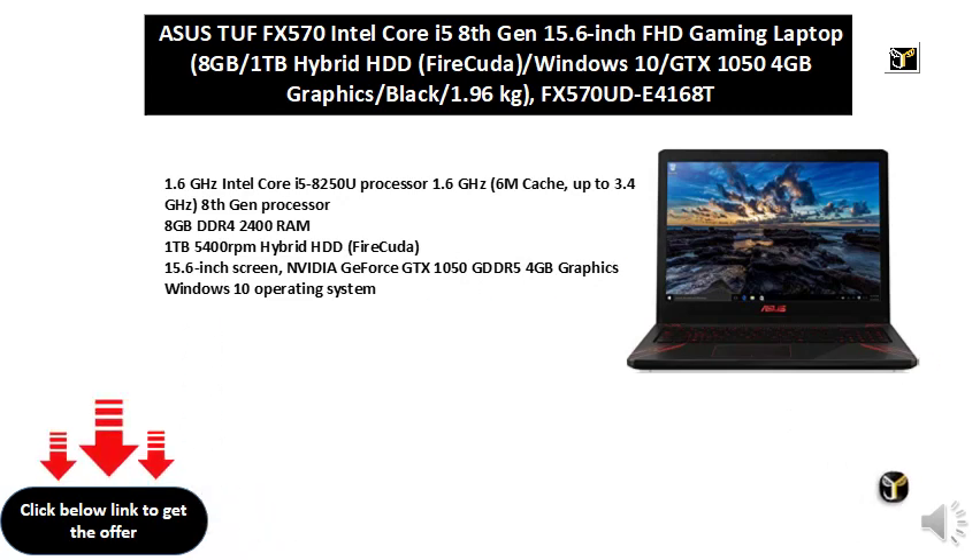15.6 inch screen. NVIDIA GeForce GTX 1050 GDDR5 4GB graphics. Windows 10 operating system.